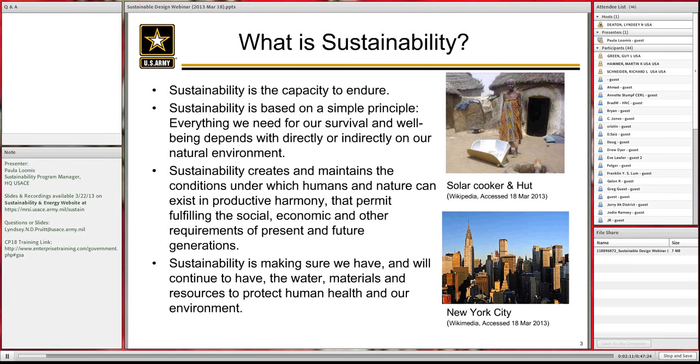On slide three: what is sustainability? Sustainability is the capacity to endure. It's making sure that we can survive as a race, and our well-being depends either directly or indirectly on our natural environment. Sustainability creates and maintains the conditions under which we can do that, so that we exist not just for this generation but for many more generations in the future.